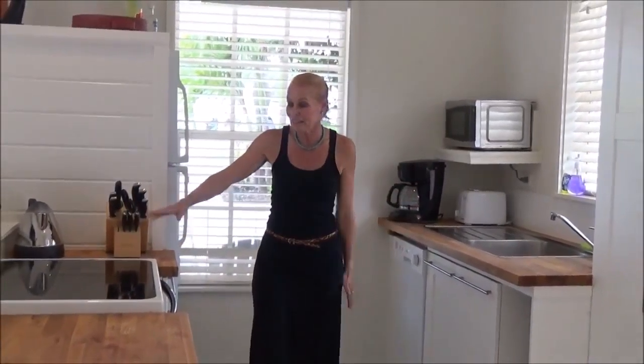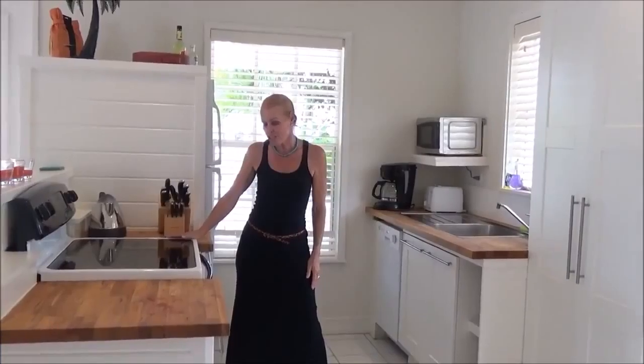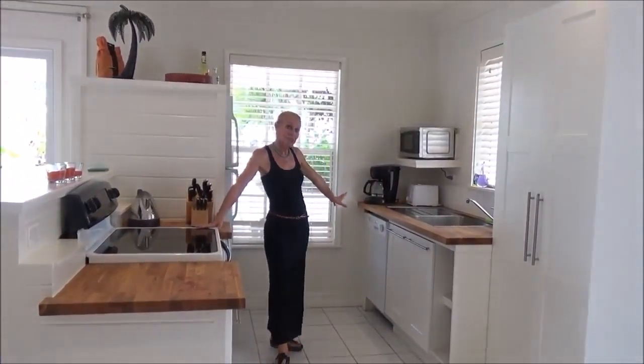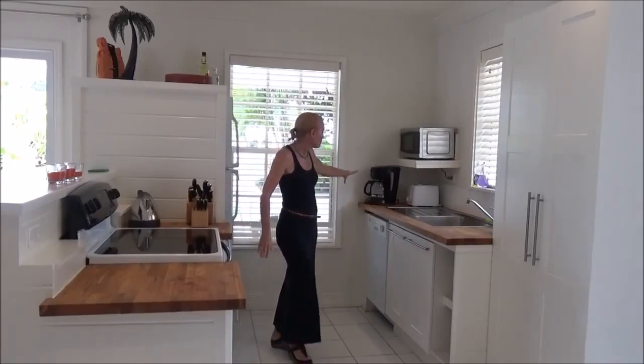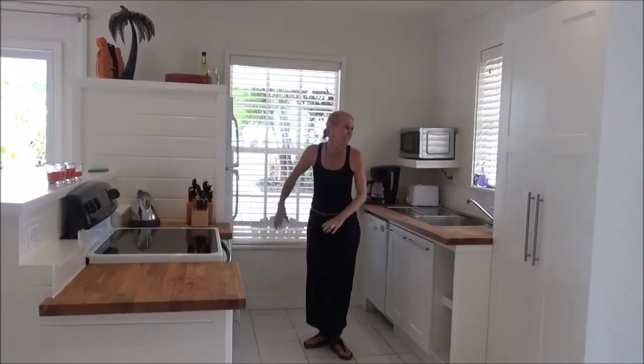Fully equipped kitchen, full size range, dishwasher because nobody on vacation should have to do washing up. Coffee maker, toaster, fridge, microwave — all the things that you can expect.